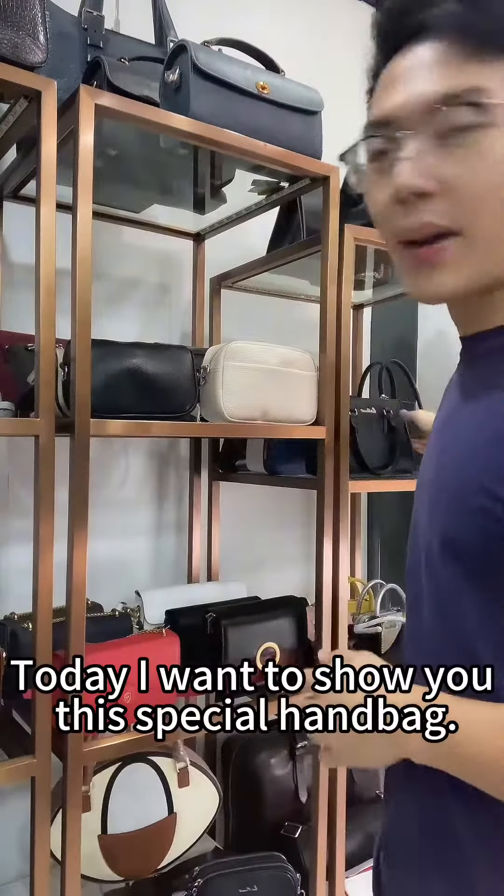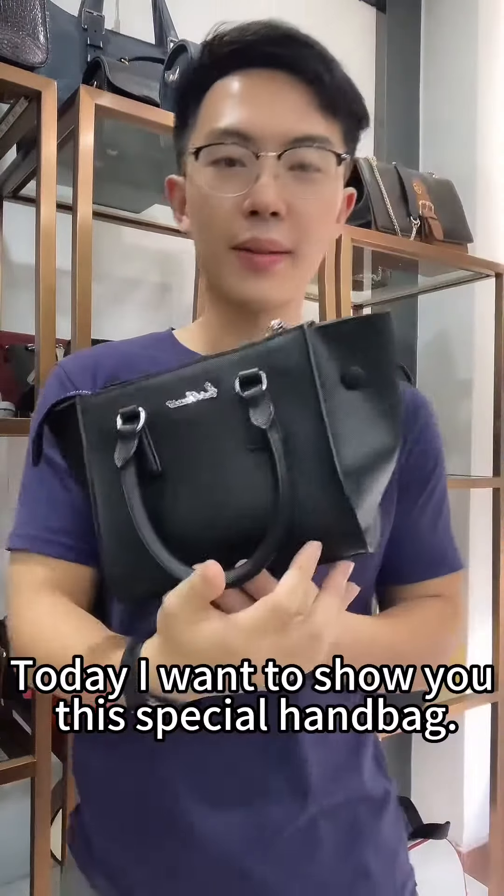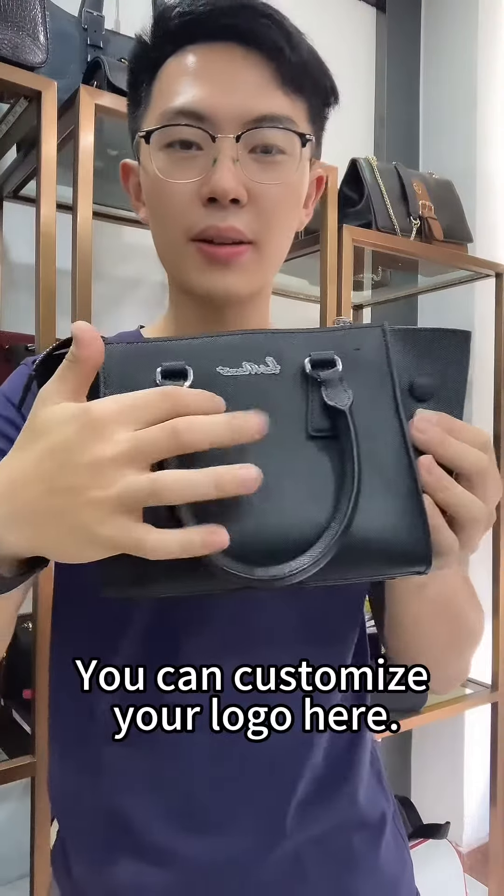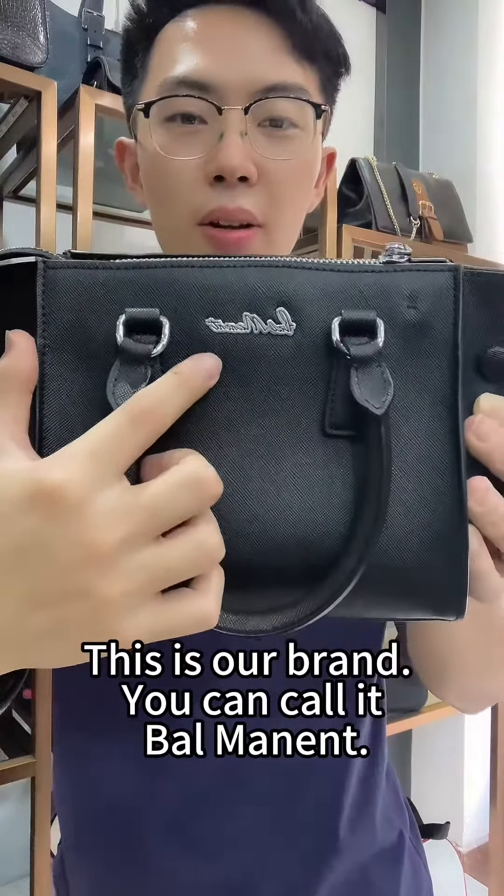Hello everyone, today I want to show you this special handbag. The bag uses the material of genuine leather. You can customize your logo here. This is our brand — you can call it Bellman.